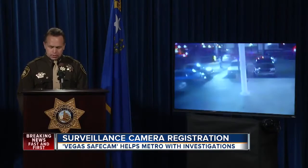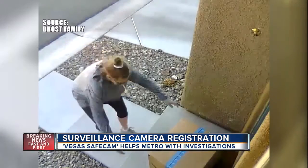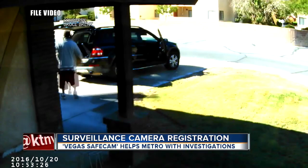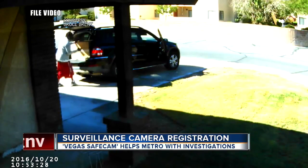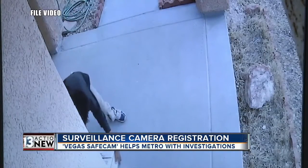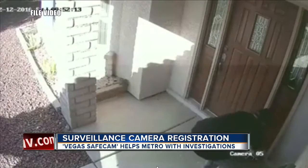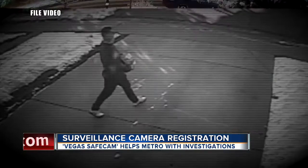These surveillance videos are invaluable to our investigations. Police say a lot of times a homeowner or a business owner may have caught a crime or a suspect on camera, but didn't even know it. So that footage never gets to Metro and is never available for them to help solve that crime. This program hopes to change that.